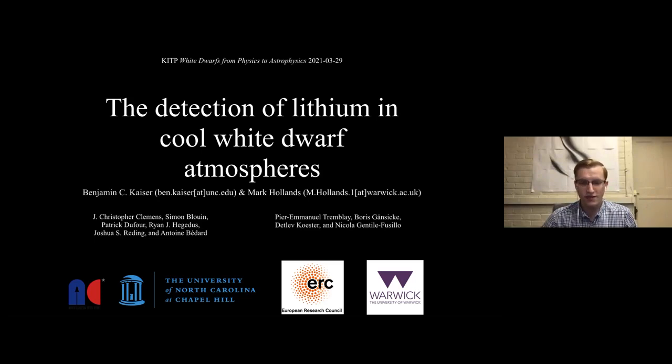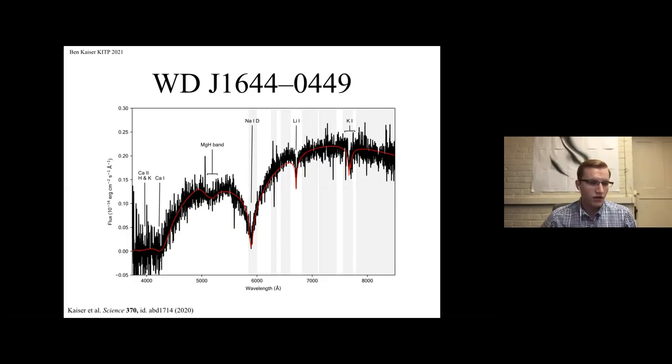Lithium had never before been identified in a white dwarf atmosphere before our papers. My collaborators and I first identified lithium in white dwarf J1644-0449, which is a low temperature helium dominated white dwarf discovered in Gaia DR2 as part of our ongoing survey of objects beyond the red terminus of the white dwarf sequence. We also identified potassium, which was another element not before identified in a white dwarf. All the metals discussed in this talk are accreted from planetary material.